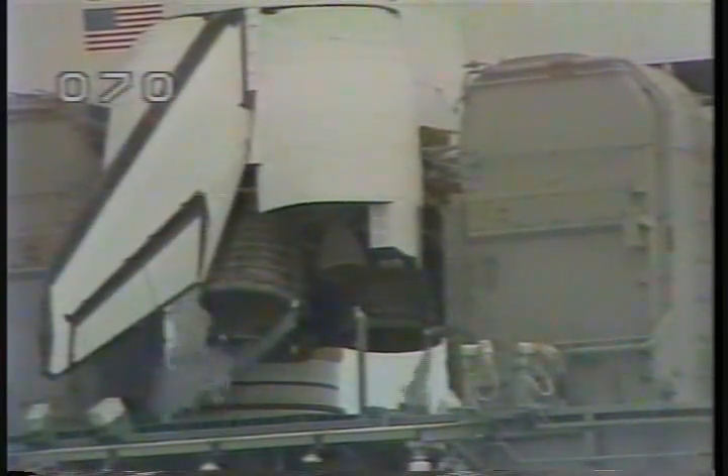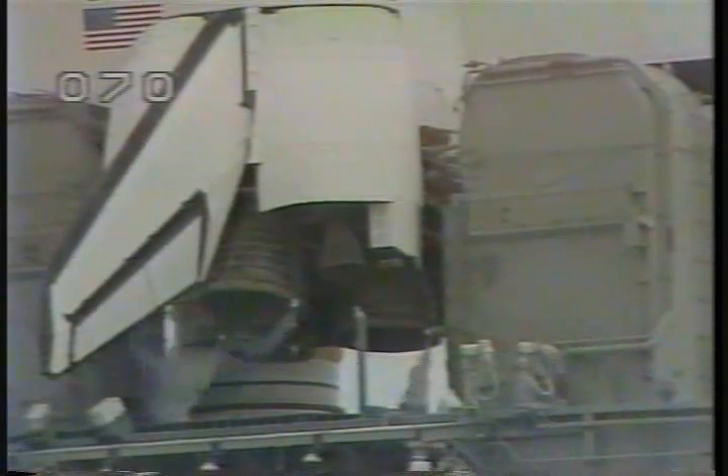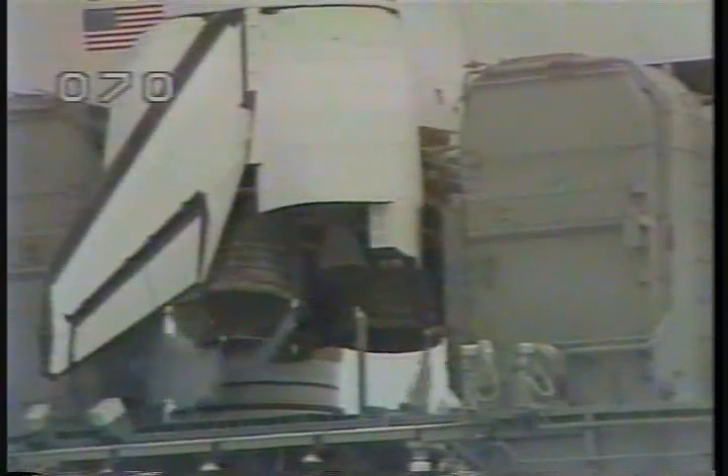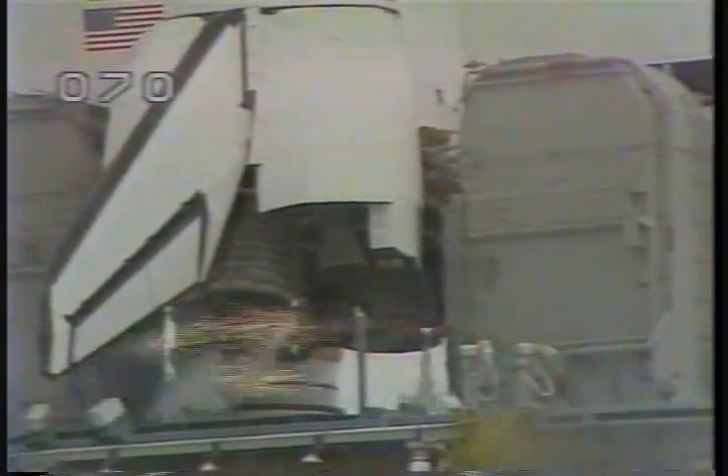Release of pre-liftoff water and arming of SRB hold-down ordinance will occur at the T-minus 16 second mark. IMUs go to full inertial at T-minus 12 seconds. T-minus 13, 12, 11, 10, 9.